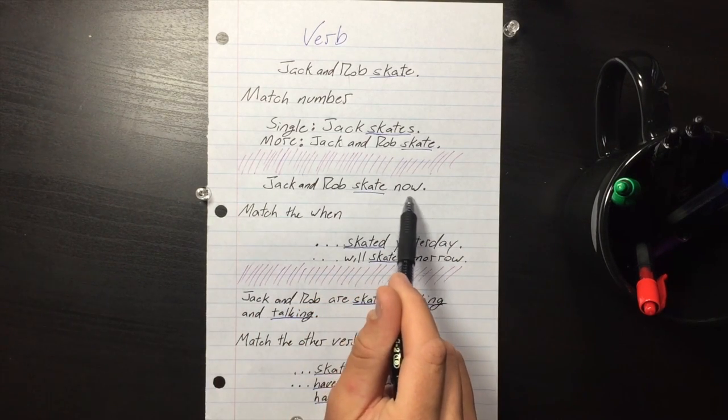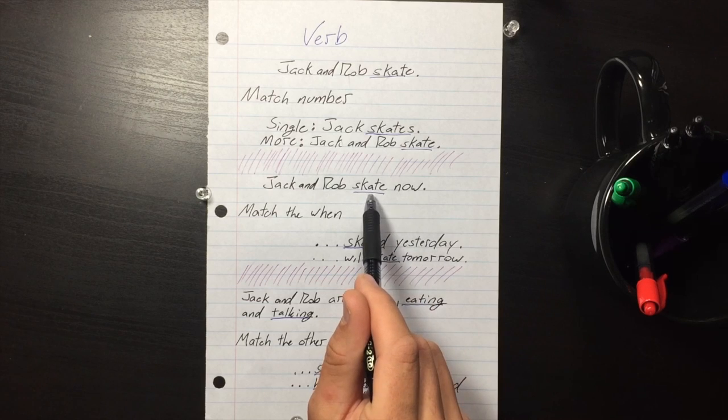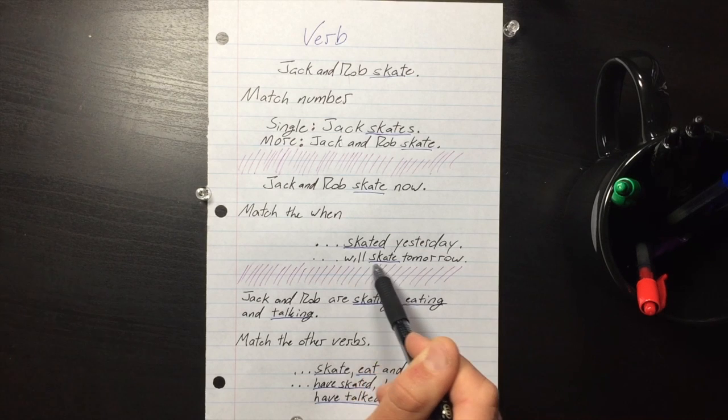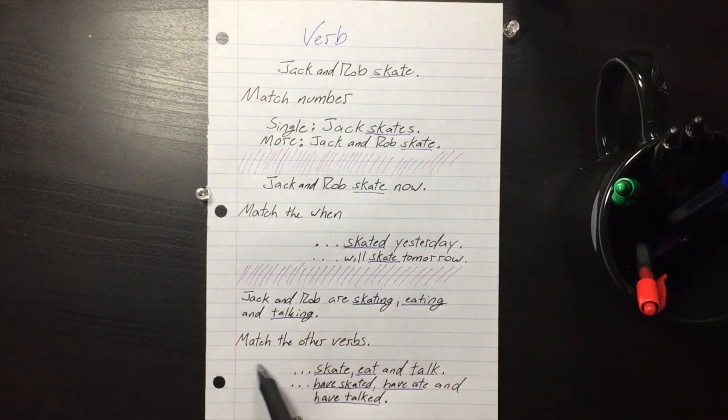The second thing is match the when. If you see a clue in the sentence about when it's happening, the verb tense needs to match it. So if you see 'yesterday' — skated; 'tomorrow' — will skate. You've got to match up the when.